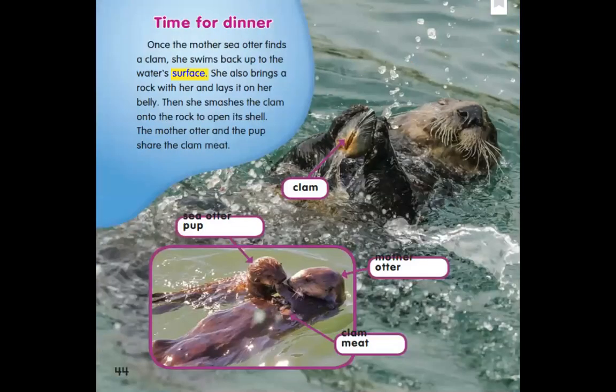Time for dinner. Once the mother sea otter finds a clam, she swims back up to the water's surface — that means just the top of the water. She also brings a rock with her and lays it on her belly. Then she smashes the clam onto the rock to open its shell. These sea otters are a lot like people — she's sort of using a rock as a tool, just like the tools we might use in the kitchen. The mother otter and the pup share the clam meat. We see labels pointing to a clam, and our little buddy the sea otter pup at the bottom with the mother otter. It looks like she's feeding her little baby some clam meat.